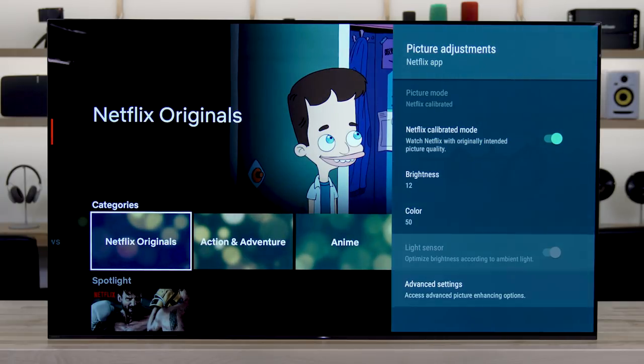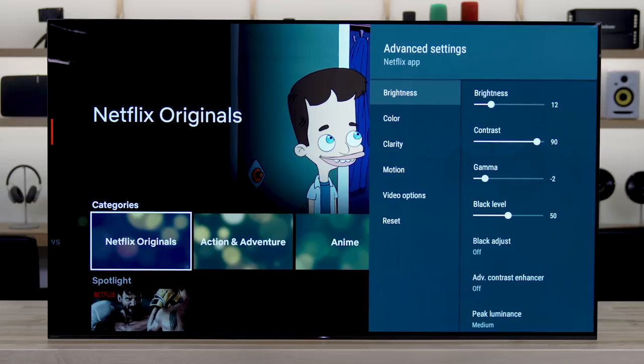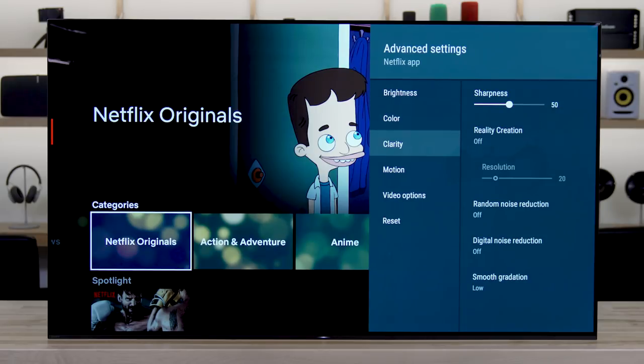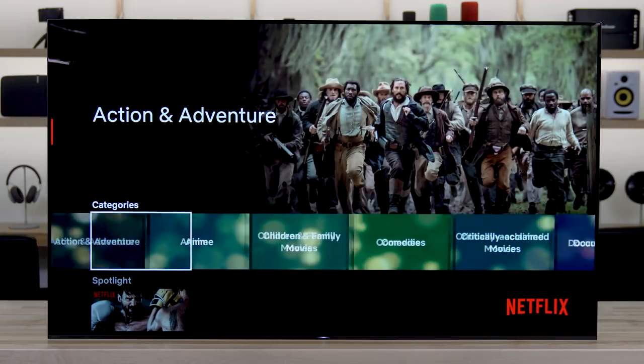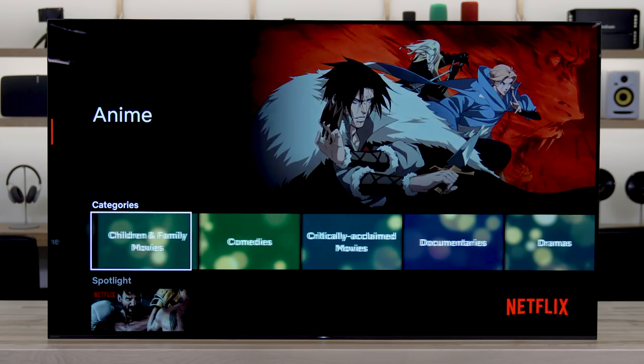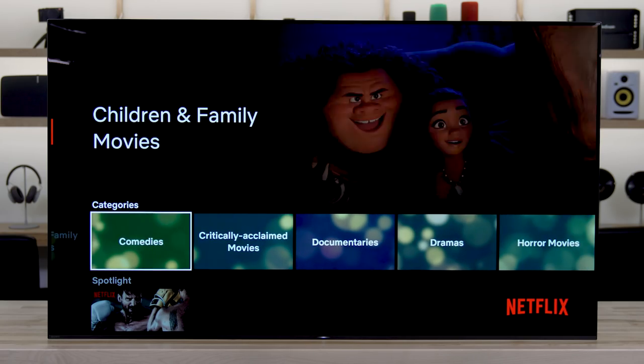This TV has something called Netflix Calibration Mode. You just select it in the menu, turn it on, and then whenever you're watching a Netflix program, the TV automatically adjusts the picture settings to match those of the reference monitors that Netflix uses — exactly what the video engineers at Netflix wanted you to see. It looks the way the Netflix people wanted it to look, which is perfect when watching a Netflix original show.